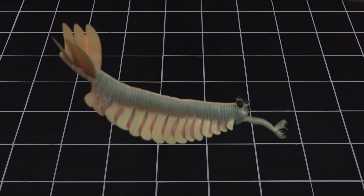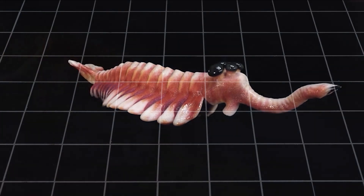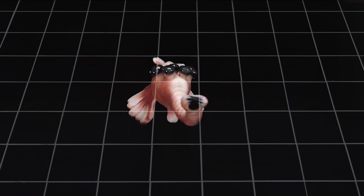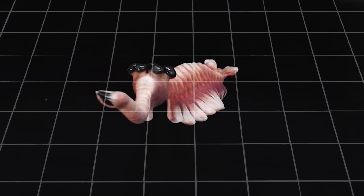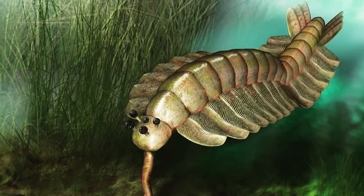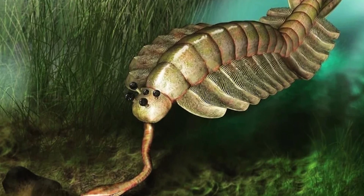The tail ended in three fan-shaped blades that may have helped steer the animal. All this — five eyes, a grabbing trunk, a backward mouth — makes Opabinia one of the weirdest animals ever discovered. But its body also gives us clues about how more familiar animals may have evolved.